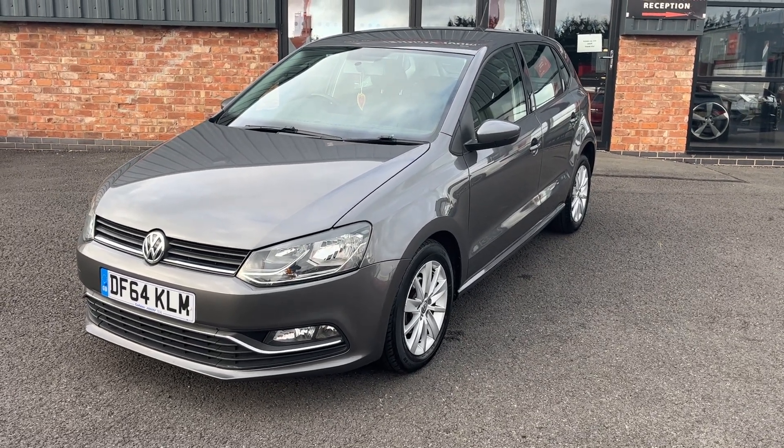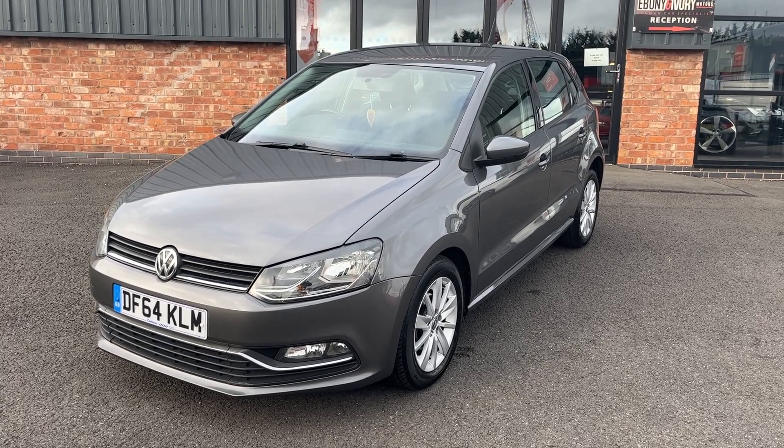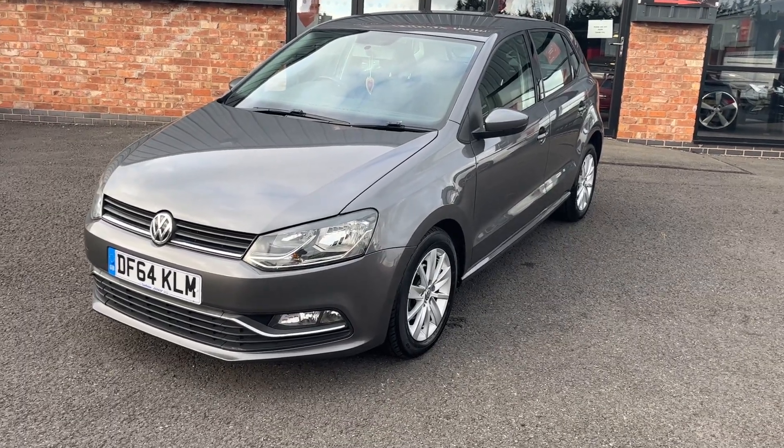Good morning, welcome to Ebony and Ivory Motors in Scunthorpe. My name is Byron. I'm here to show you this 2014 64-plate Volkswagen Polo. It has the 1.4 TDI Blue Motion tech, finished off in a nice metallic grey.